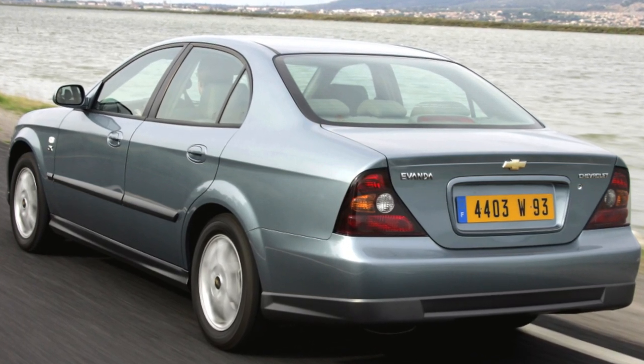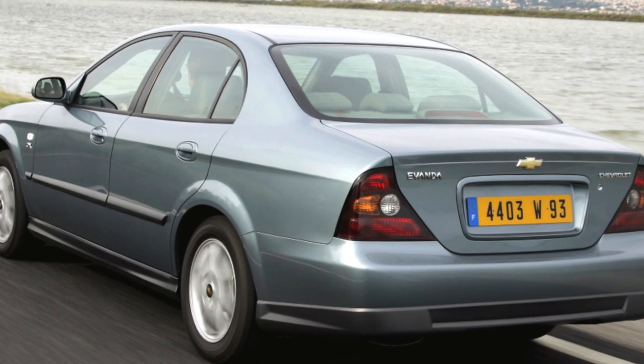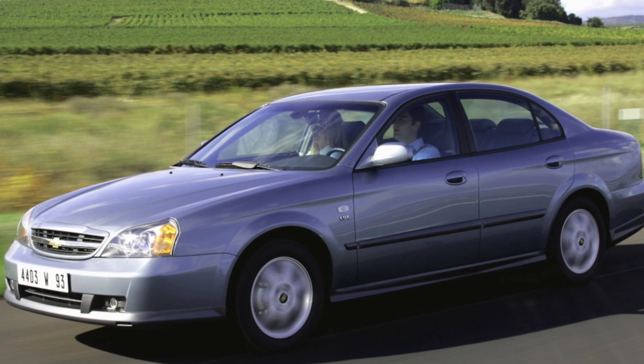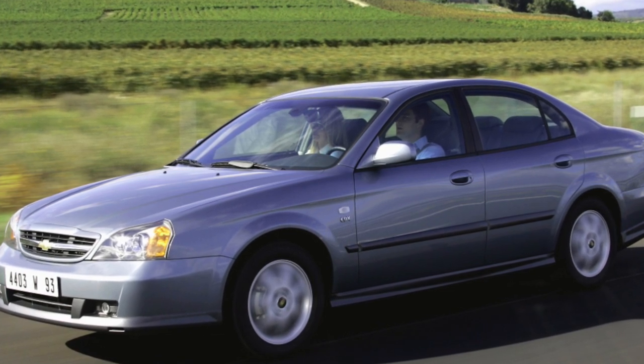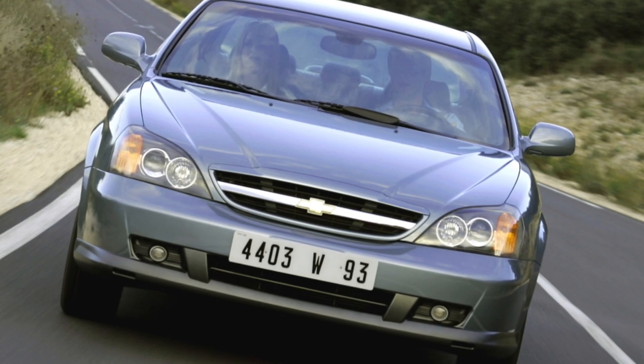Evanda's running gear is fully consistent with the character of this model: soft, comfortable, and perfect for a measured ride as well as consistently fast driving on country roads. But with active maneuvers, unpleasant body rolls occur, which discourages spirited driving.